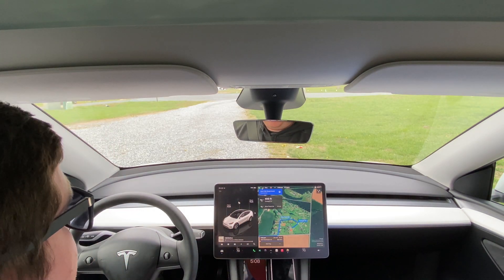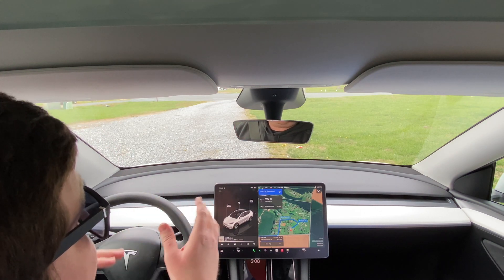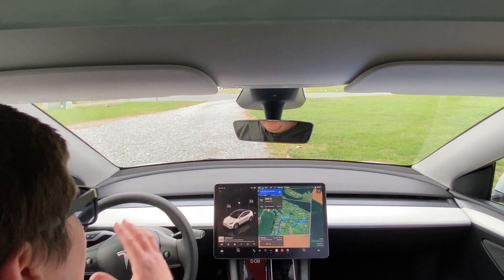Hey everybody, welcome back to the channel. Today we're doing a full self-driving video here on our personal Model Y. This is the new update from Tesla, the 13.2.8 full self-driving update that they came out with about a month ago.